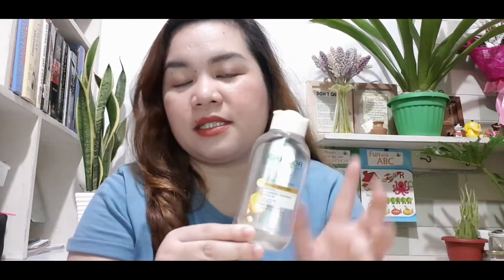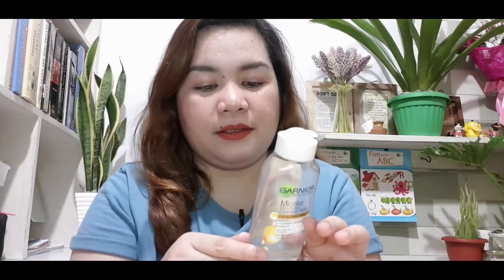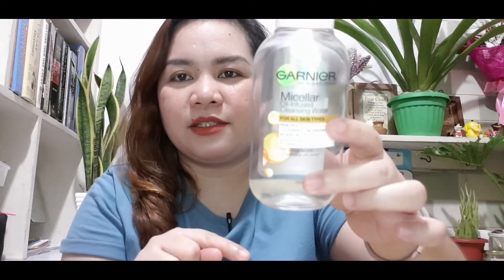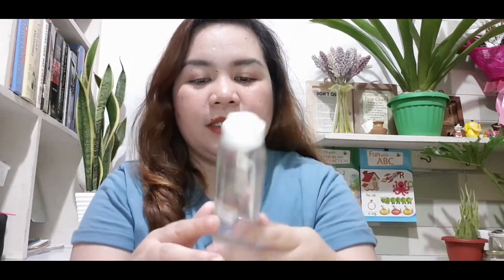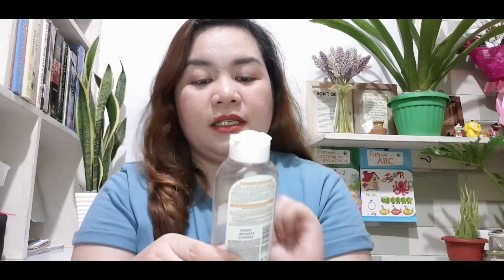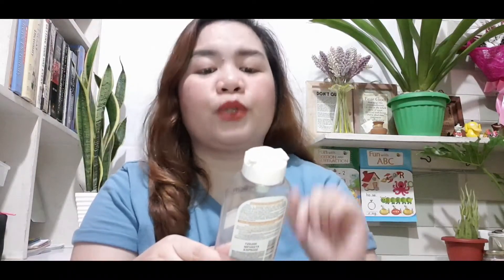It's very affordable — I think it's only 149 pesos, and Garnier is always on sale. They have an online store too so you can easily find it. This is 125ml. It's a good product — mabango, it doesn't sting. The oil content — kapag madami pa, you'll see the oil on top — that helps remove makeup. It's safe and gentle to your eyes and lips, that's why I like using it for hard-to-remove makeup.